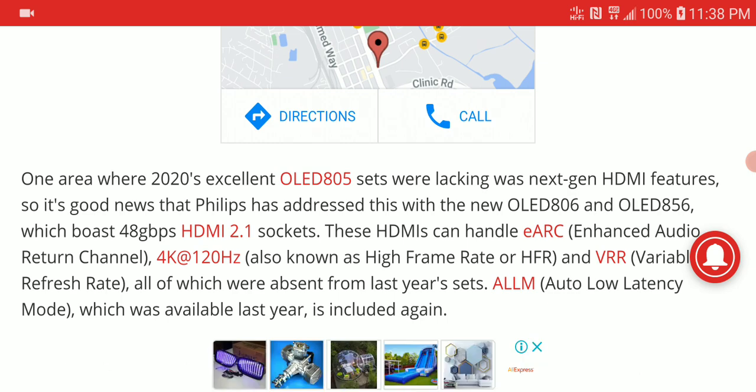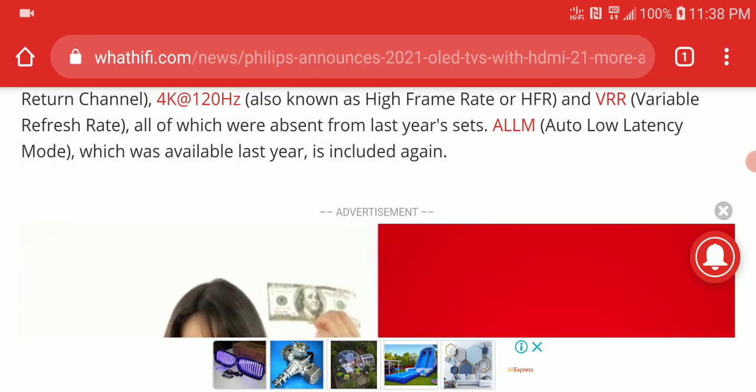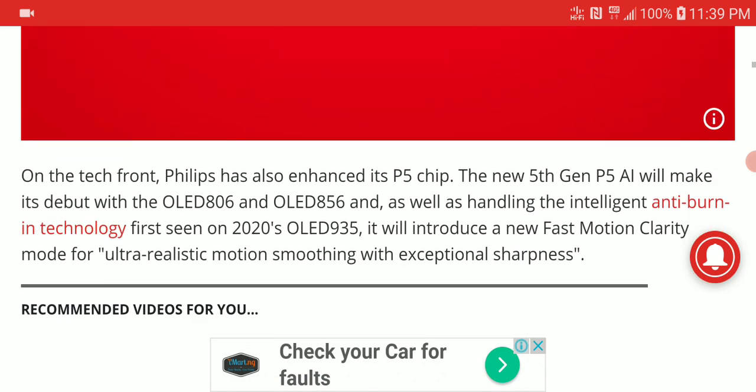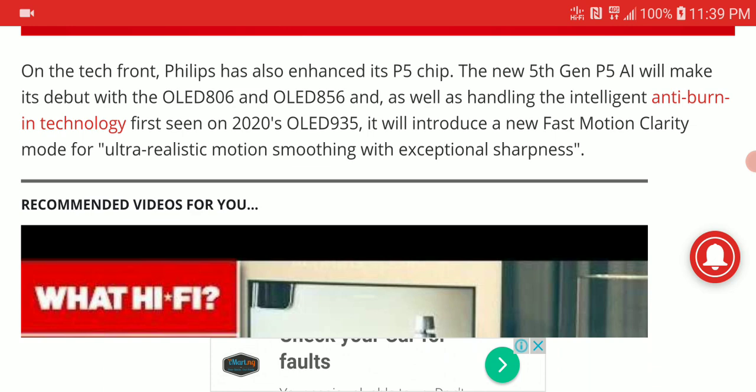The 806 and 856 now come with HDMI 2.1 sockets with 48 gigabits per second speed. They also support eARC, which is nice, as well as 4K 120Hz and high frame rates. Variable refresh rate is also on this model — and even though last year's model had that, they've worked on it and the latency is improved, so gamers will appreciate this new model.